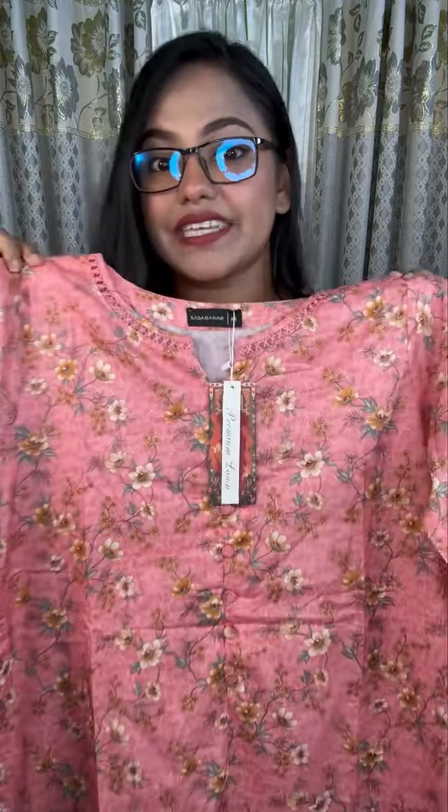This beautiful dress — look at that, oh my God! So if you are watching, you can give a like to Love Like. Look at that — this full dress is a luxury item. This is Sada Bahar, a premium collection.